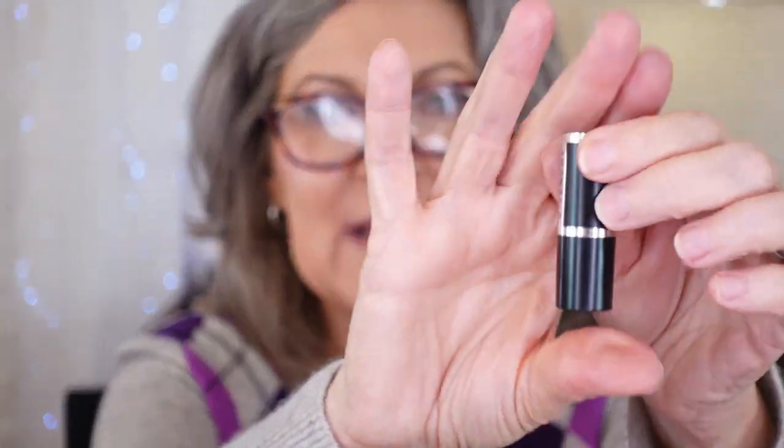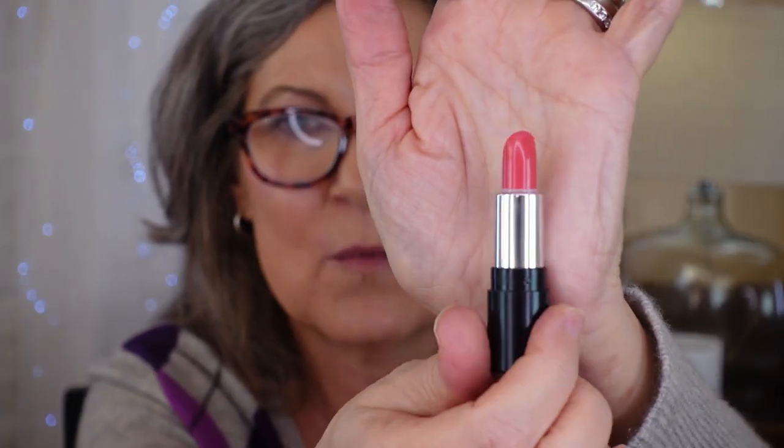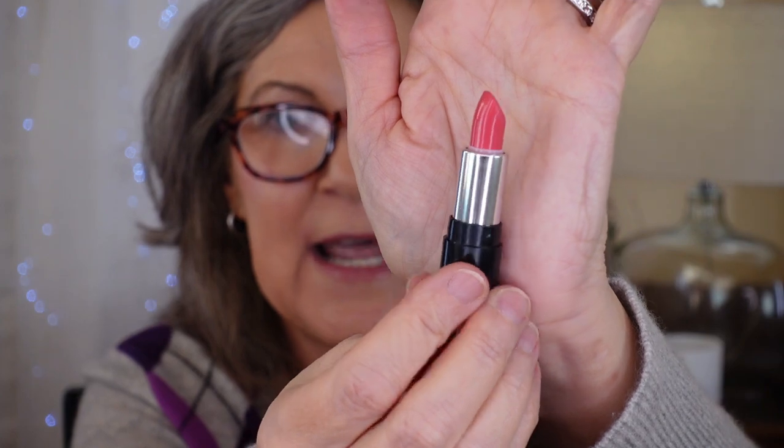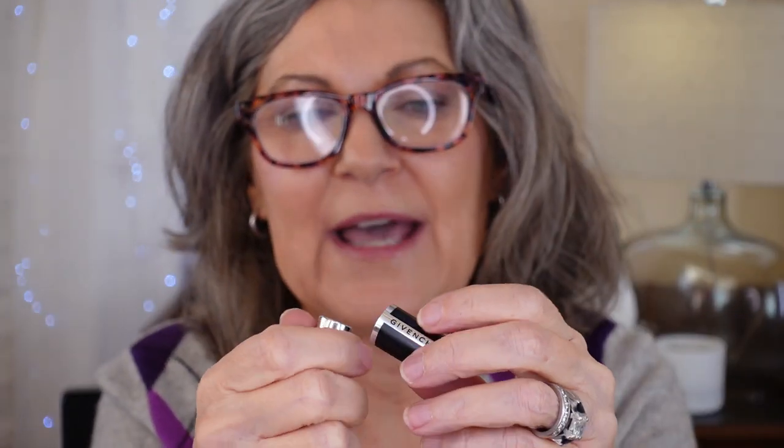And then we have another Givenchy mini — so it was fancy, French. So I kept it all this time. It's that one color I really can never wear — this is coral. Looks horrible on me. So anyway, goodbye. Cut the cord — that's what I've been trying to think of.